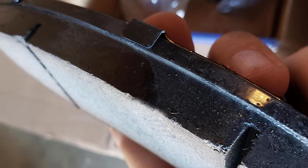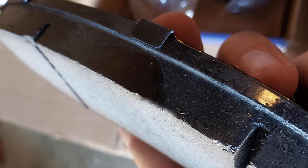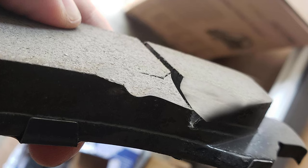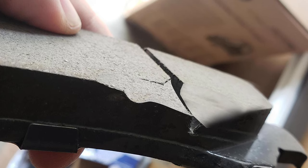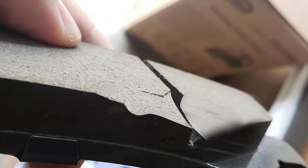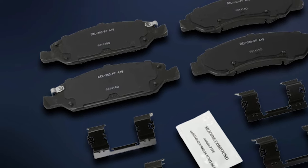The ACDelco Gold 17-367 pads have been tested for quality assurance against SCG 2784 standards, proving suitable for the harshest braking conditions without affecting the pad's skeleton or surface. It also reduces noise significantly for noise-free braking.